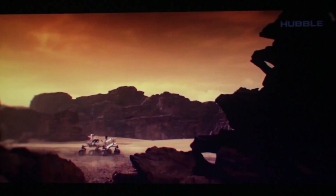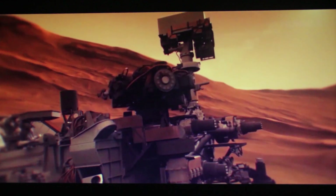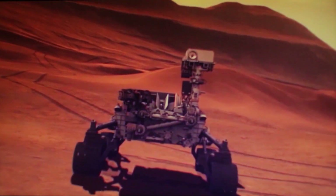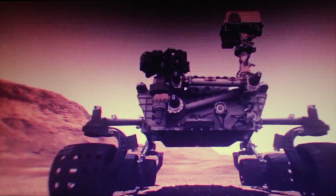By 2023, Curiosity had been on the red planet for almost 11 years. Compare the photos of a fresh-looking, ready-to-travel Mars rover in 2012, and an experienced, road-dusted wanderer from 2020. Let's remind ourselves of the story of the long journey of the Mars Science Laboratory, very aptly named Curiosity.